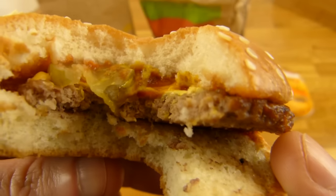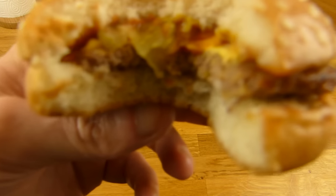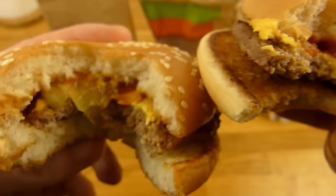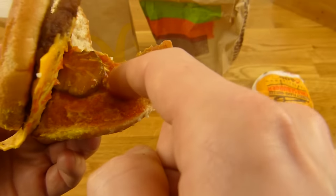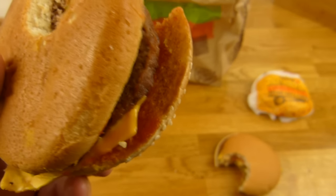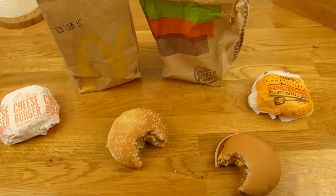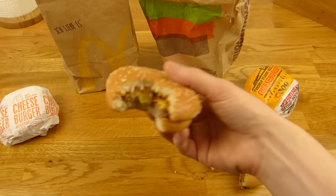Not bad, but I like the McDonald's bun more. So I want this bun with that Burger King patty. The pickles are very close — almost the same. Let's try the ketchup/mustard mix. This ketchup — it's Heinz ketchup I think — is very strong, but it works on the burger.